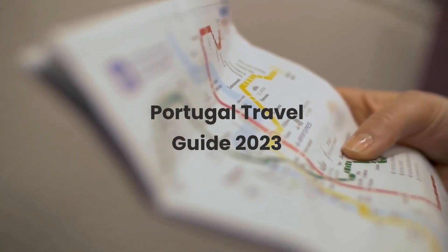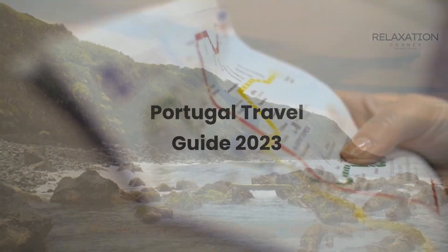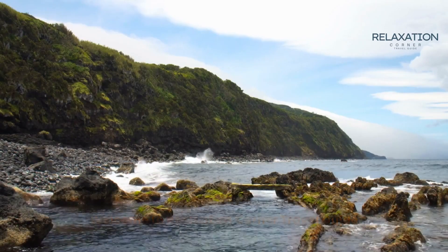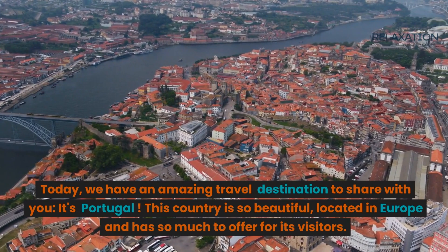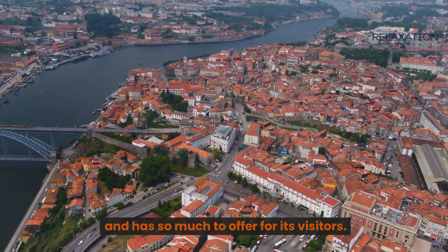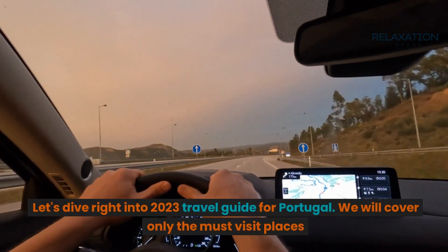Portugal Travel Guide 2023. Welcome to Relaxation Corner Travel Guide. Today, we have an amazing travel destination to share with you — it's Portugal. This country is so beautiful, located in Europe, and has so much to offer for its visitors. Let's dive right into the 2023 Travel Guide for Portugal.